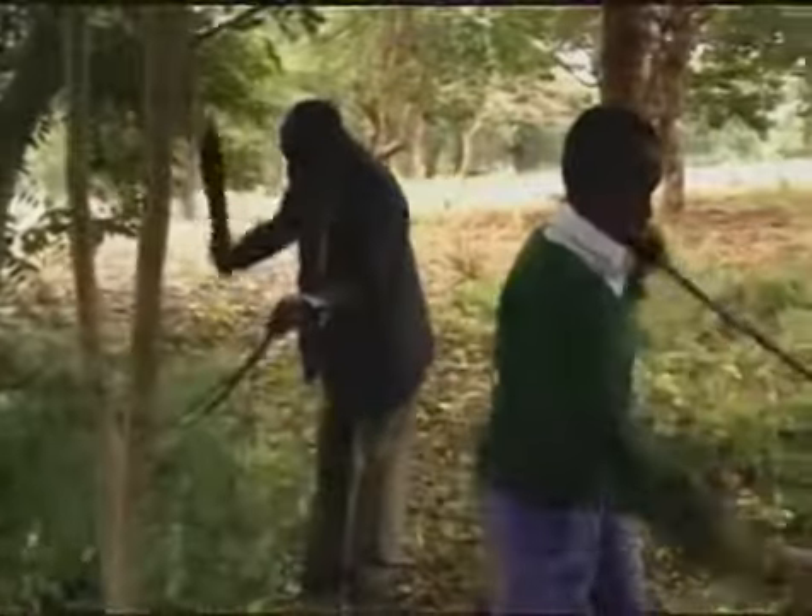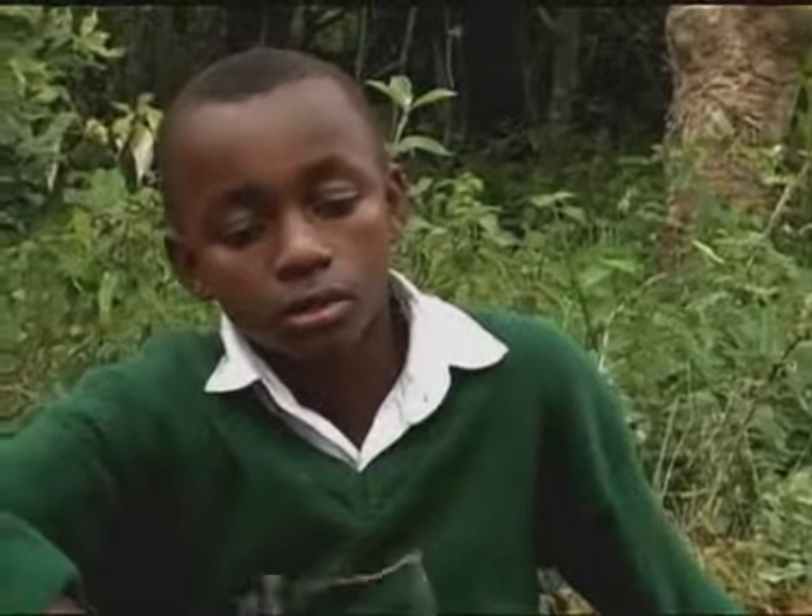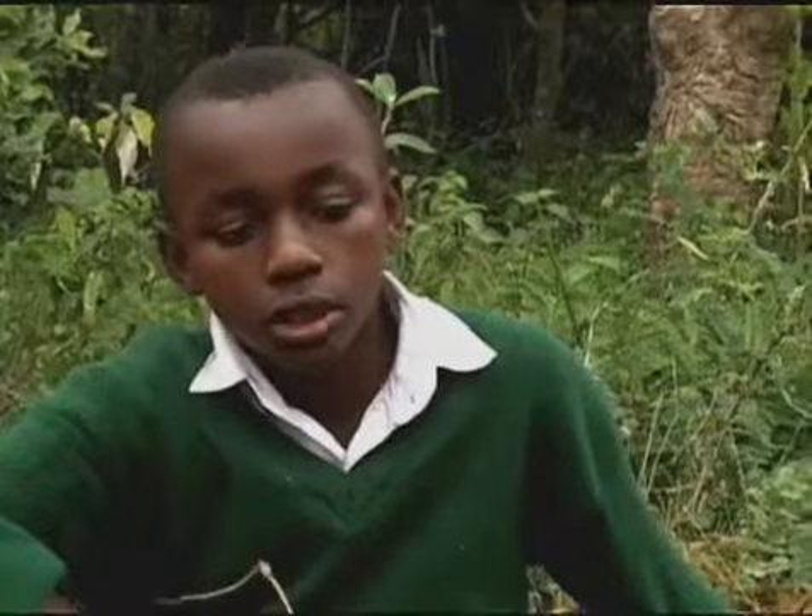I've told my grandfather that planting of trees is important. It helps by giving shade to our crops, so when it rains, the trees will conserve moisture.